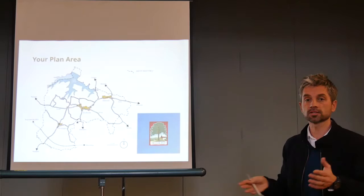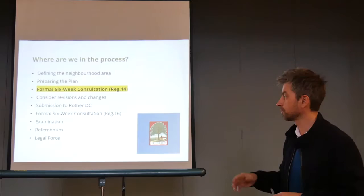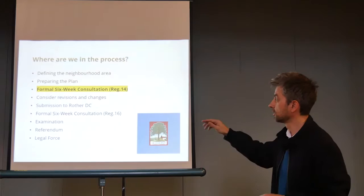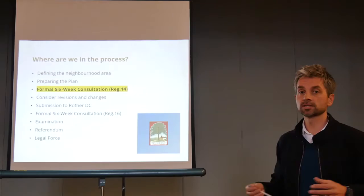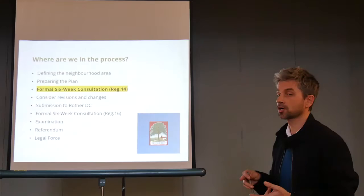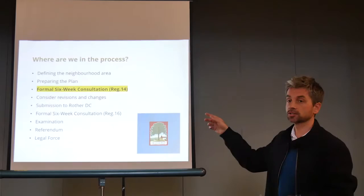We're at a very important part of the process. Defining the neighbourhood area — that boundary was approved, it's the same as the parish boundary. We've prepared the plan and we're now at the formal six-week consultation, which is Regulation 14. After this consultation period, which ends 14th of February, we gather comments from the public and from statutory agencies — Natural England, the Environment Agency, Historic England. The steering group will then consider revisions. They won't have to accept all of them, but they need to have a reason for what they've done and why.